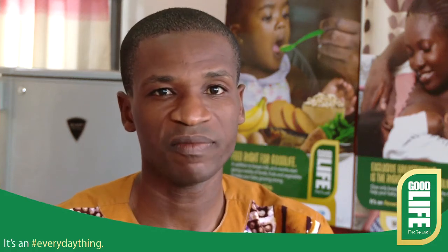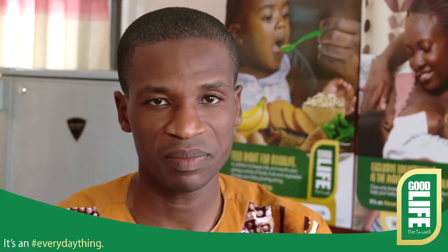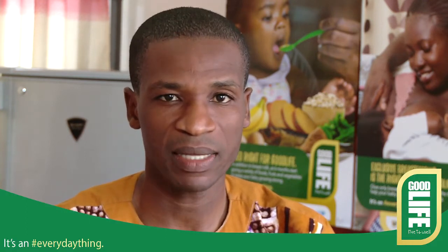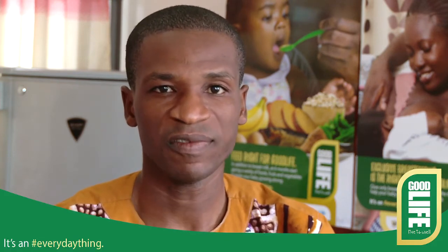Mothers would need to do exclusive breastfeeding — that's feeding the children with their breast milk for the first six months, after which they would introduce the complementary foods.